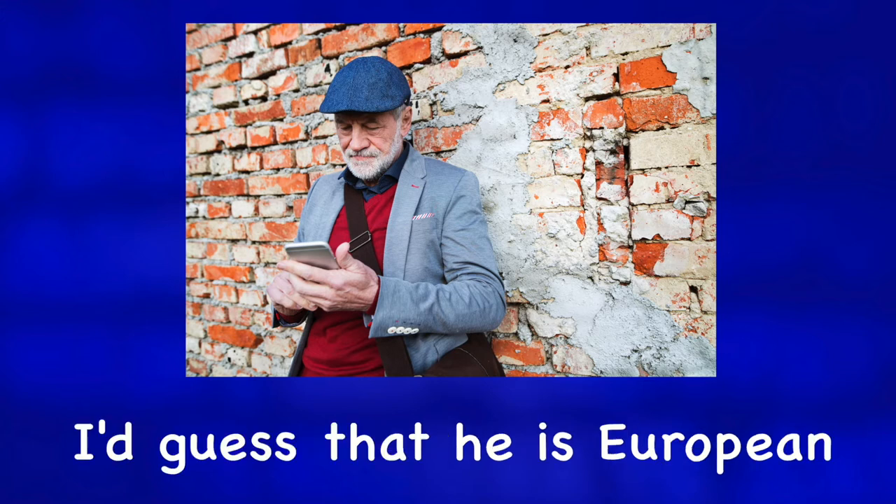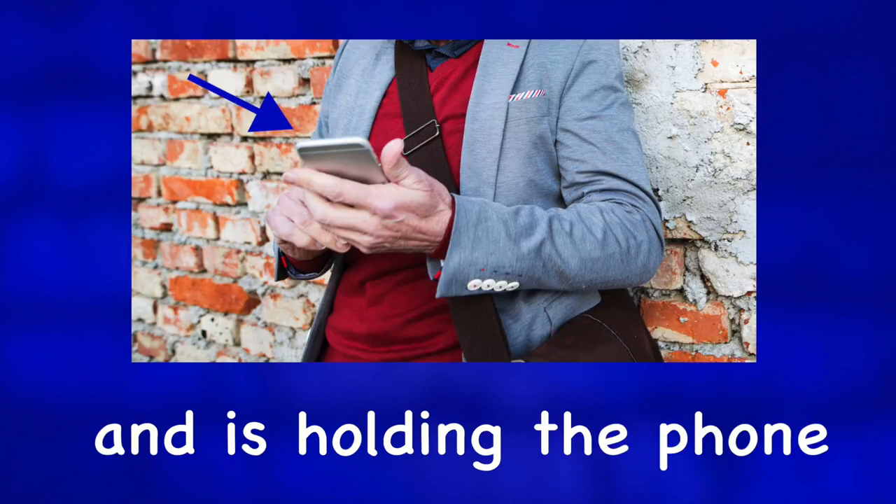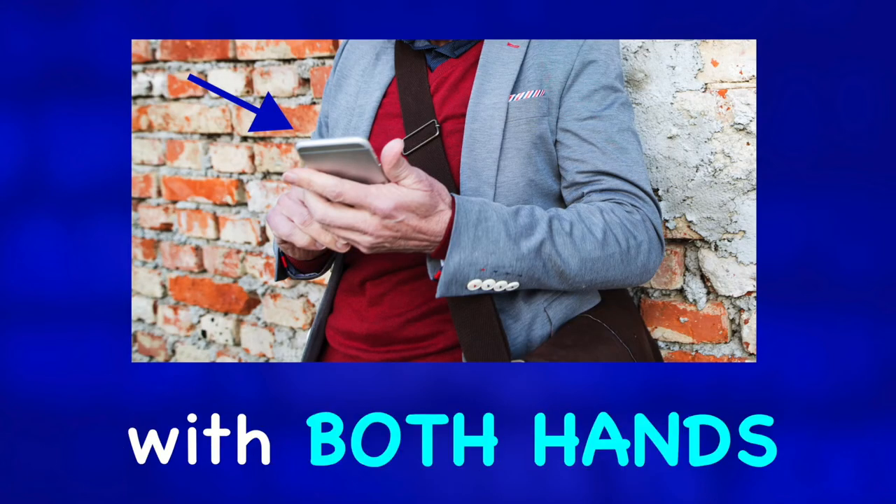Based on his clothes I'd guess that he is European. He has a beard and is holding the phone with both hands.